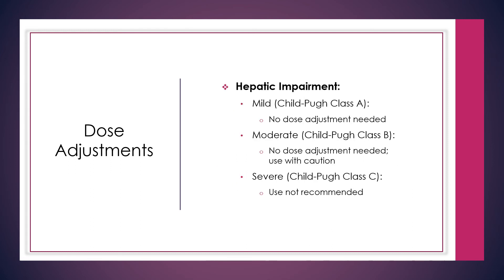For hepatic impairment dose adjustments: for mild hepatic impairment (Child-Pugh Class A), no dose adjustment is needed. For moderate hepatic impairment (Child-Pugh Class B), no dose adjustment is needed but use with caution. For severe hepatic impairment (Child-Pugh Class C), use is not recommended as Eliquis has not been studied in patients with severe hepatic disease.